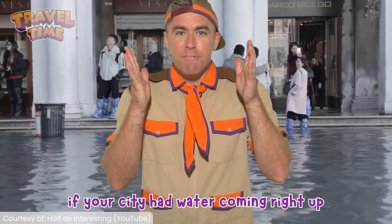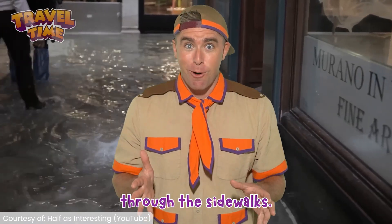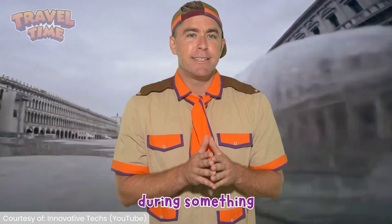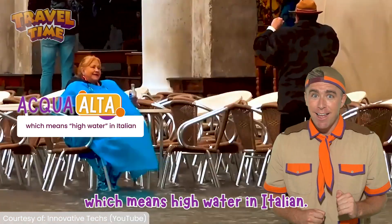Just imagine if your city had water coming right up through the sidewalks. That is exactly what used to happen to Venice during something called the Acqua Alta, which means high water in Italian.